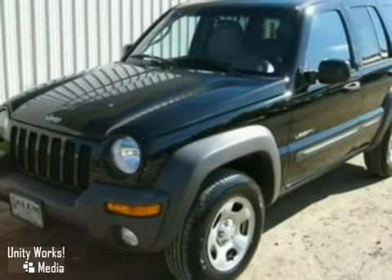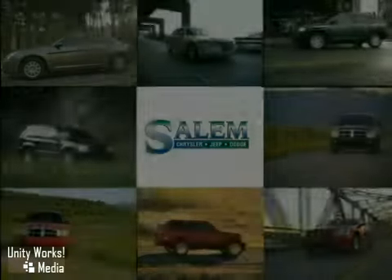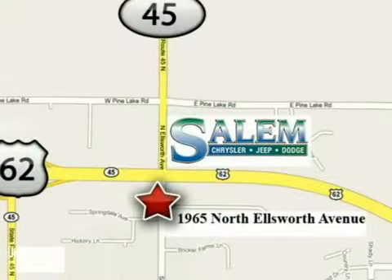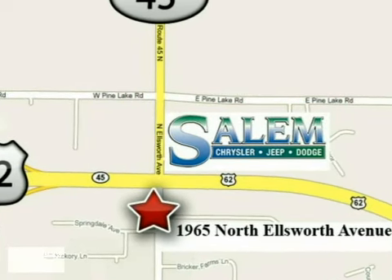Come in today and take this Jeep for a test drive. Discover Salem Chrysler Jeep Dodge today. We're exceeding expectations from test drive to delivery. We're conveniently located at 1965 North Ellsworth Avenue in Salem, Ohio.